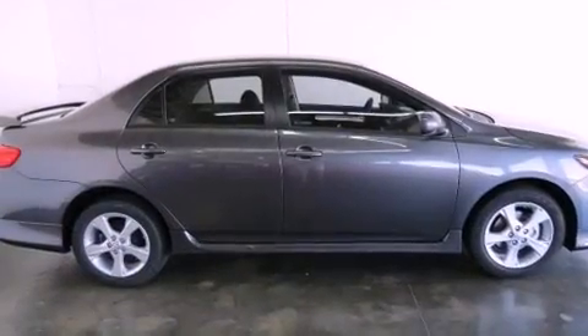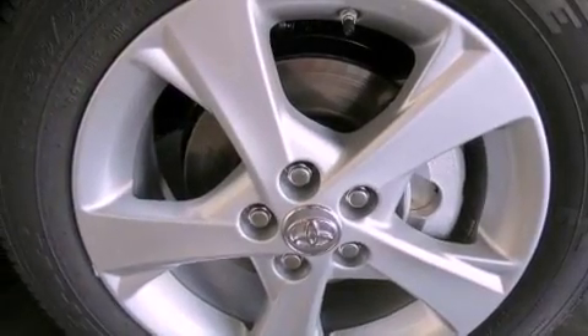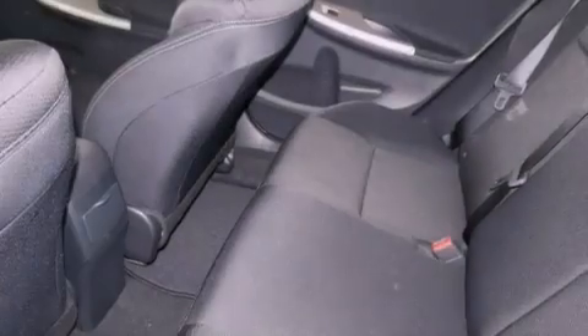All of the following features are included: air conditioning, cruise control, heated side view mirrors, a CD player, fog lamps, traction control, side curtain airbags, rear seat childproof door locks, a keyless entry system, and a vehicle anti-theft system.